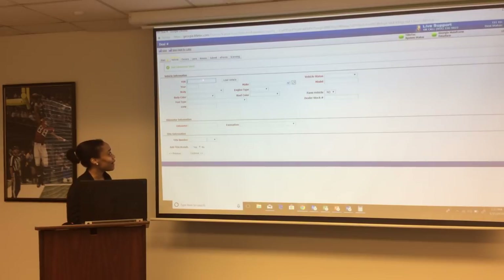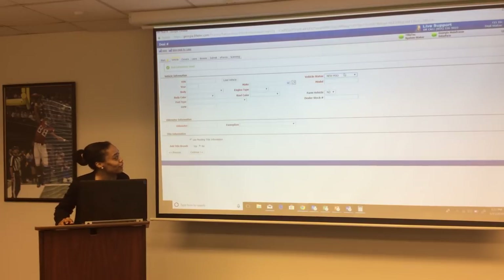Once you enter the VIN number, select 'load vehicle.' The system does a VIN explosion where it will automatically record year, make, model, body style, engine type, and vehicle status. New MSO is for new vehicles — the system knows based on the VIN number whether it is a new MSO, used Georgia title, or used out-of-state title.